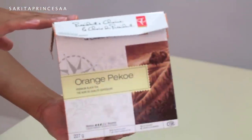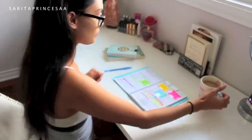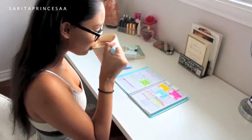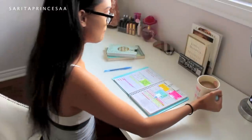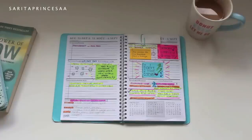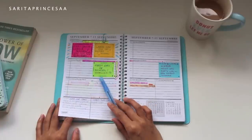Now it's time for breakfast. I'm going to have some tea — this is the orange pico tea from President's Choice — and you can have whatever breakfast or cereal you want. I like to have my tea while I look at my planner so I can see what kind of day I'm going to have. And yep, it is the first day of school!